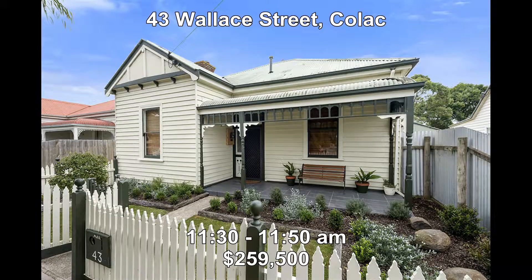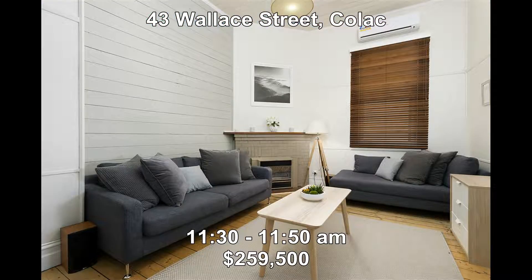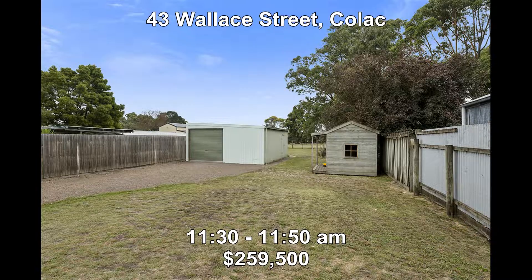Followed by 43 Waller Street, Colac. Edwardian elegance springs to mind with this property. It offers three bedrooms, a modern stylish kitchen, and outside there is plenty of room with its 932 square metre block. It's also new to the market this week and it's priced at $259,500 and open between 11:30 and 11:50.